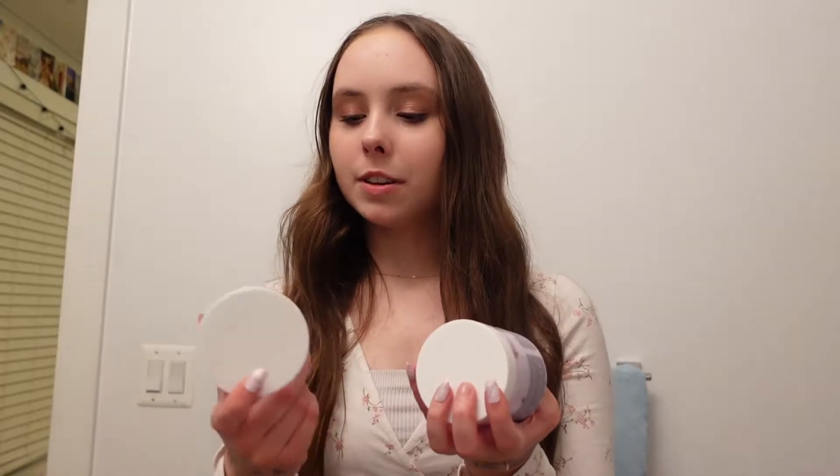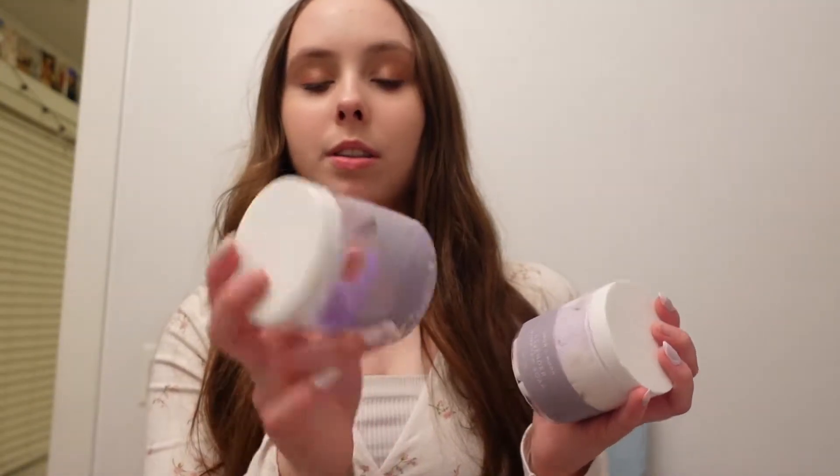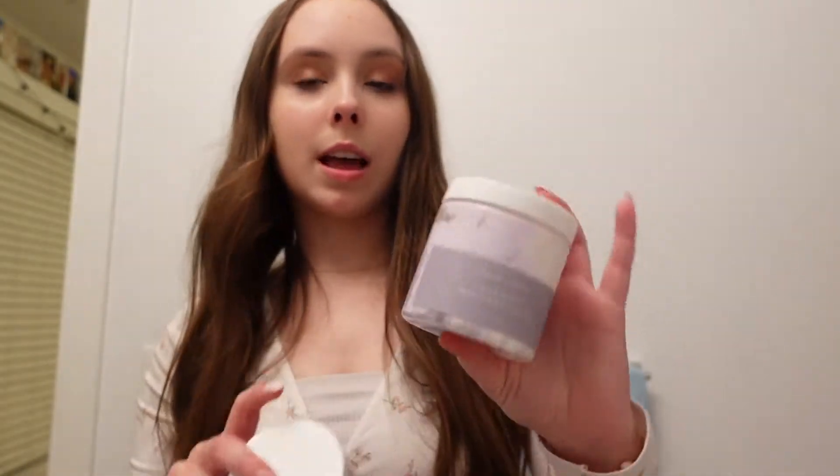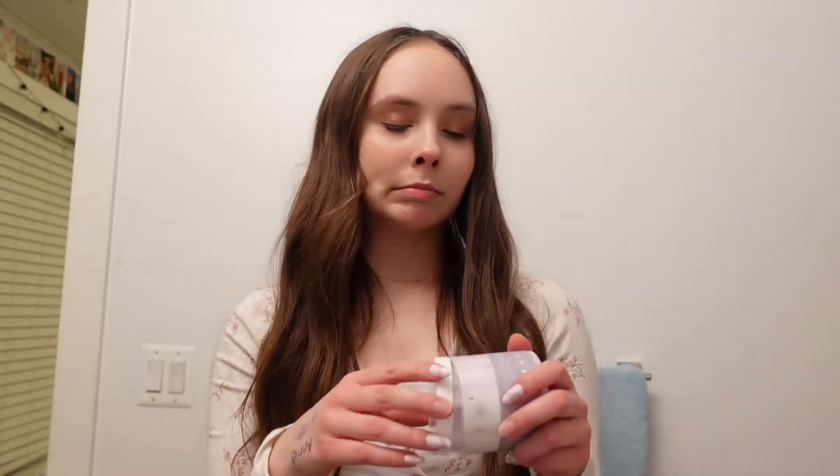Tonight I'm using the lavender sugar scrub from June and Moon — these are from Target. And there's also the June and Moon lavender whipped soap. I thought it was body butter or moisturizer but I guess it's soap, so I've just been double soaping — oops!